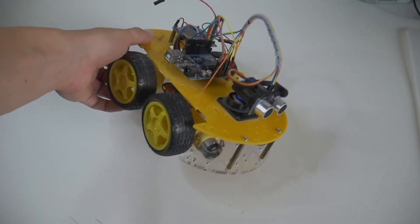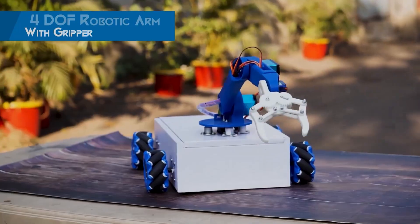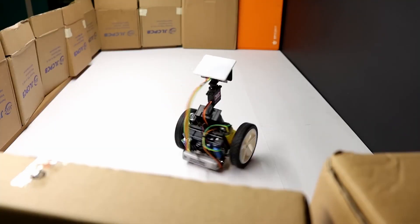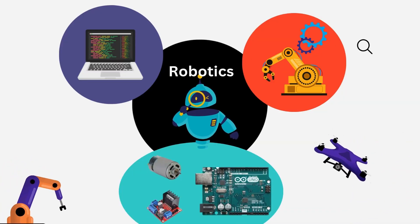Step 4: Build your first robot. Now it's time to put your knowledge into action. Build a simple robot using Arduino, such as a robotic arm, line follower robot, or an obstacle avoidance robot. This step will give you hands-on experience with electronics, programming, and robotic mechanisms. Try to do it yourself — do not copy code from ChatGPT or YouTube. Writing your own code will deepen your understanding of how robotic programming works.